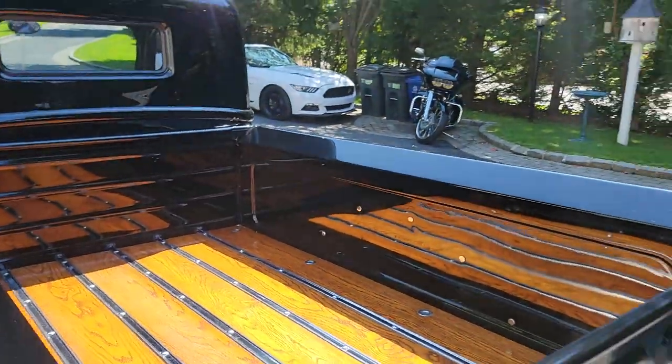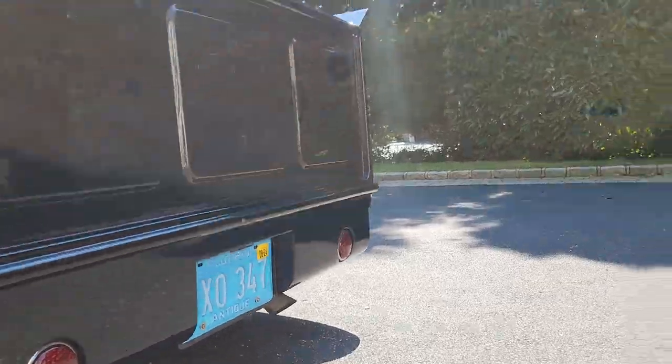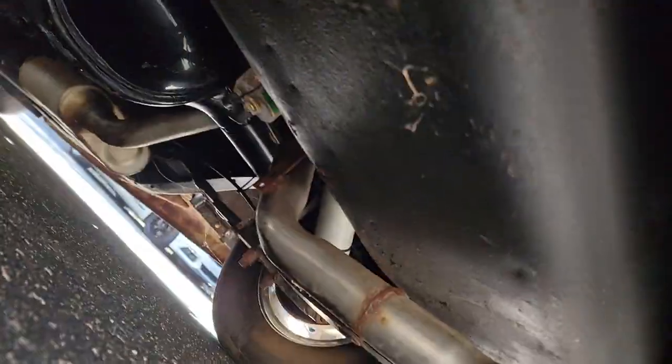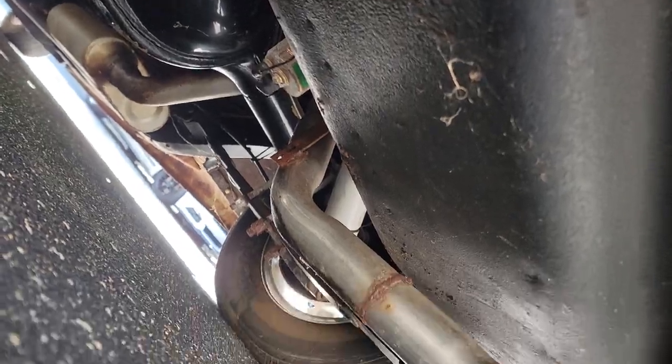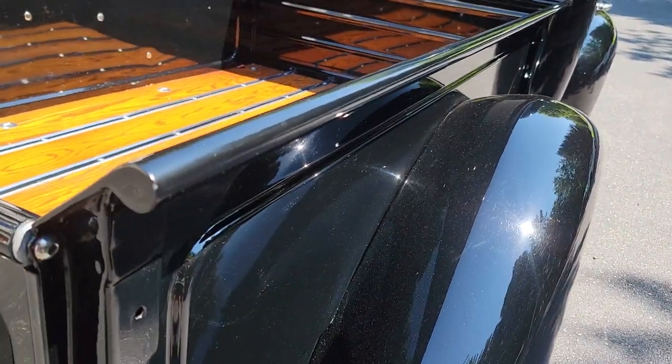Super straight body, roll pan, LED taillights, dual exhaust. 9-inch rear — nicely done too. Posie spring suspension, Flowmaster exhaust. Love the custom touches on the bed up here.